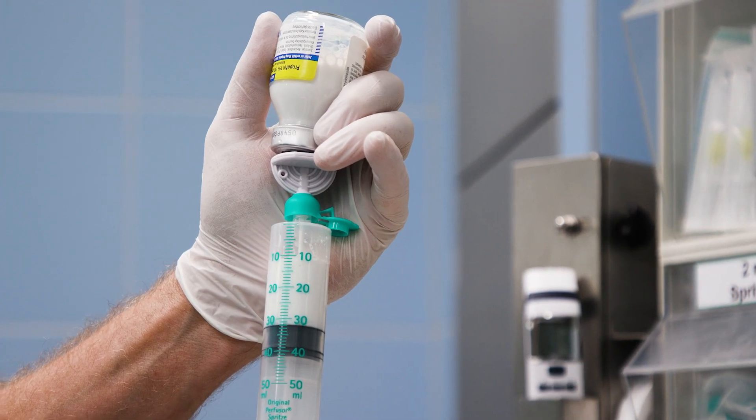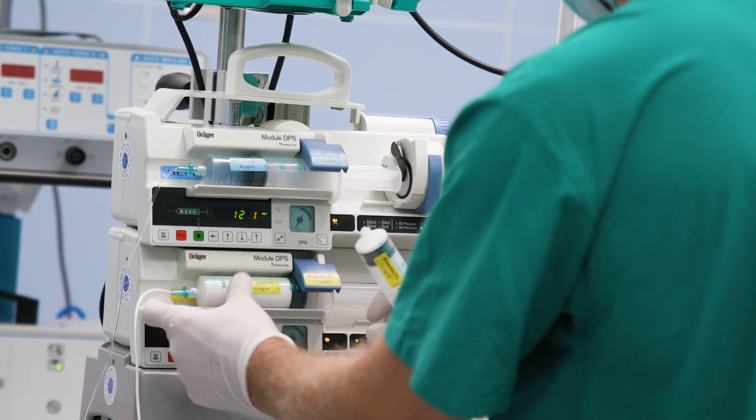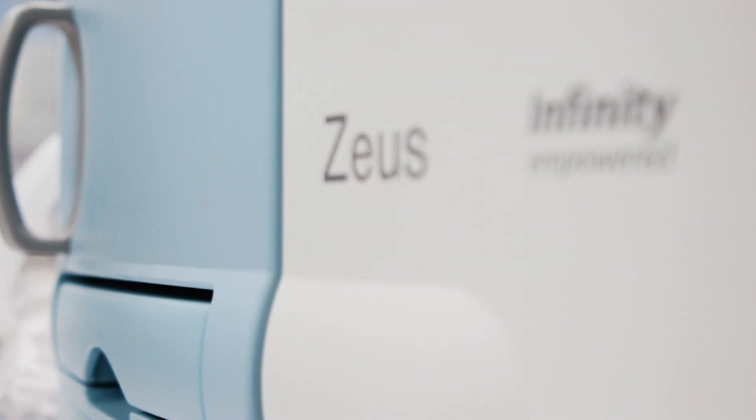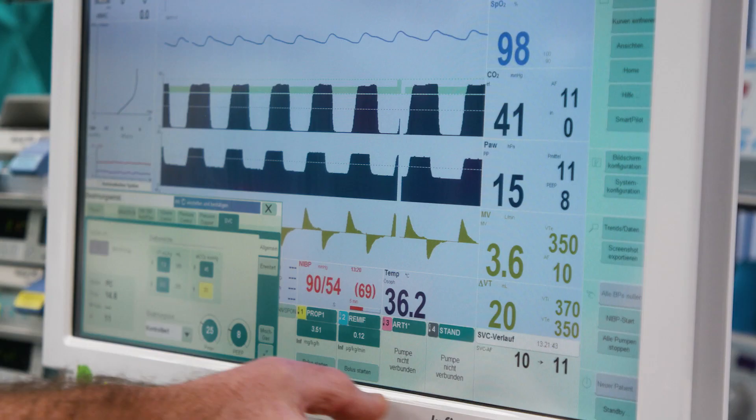Intravenous anesthesia and especially remifentanil suppresses spontaneous breathing reliably and safely. For this reason, we need a safe and reliable controlled ventilation pattern. For this purpose, the Zeus is ideally qualified, offering different types of ventilation which we can set according to the clinical needs.